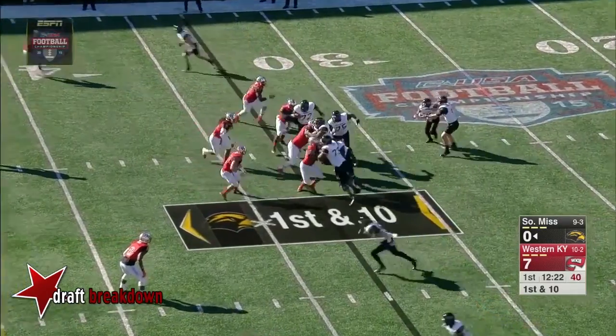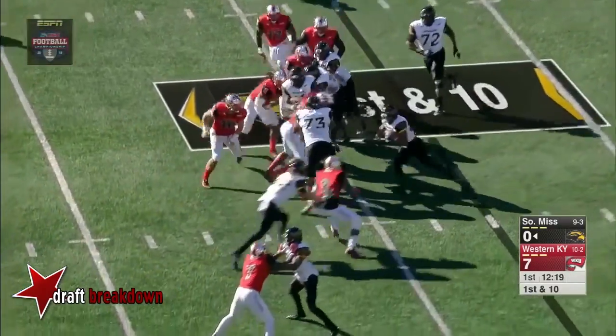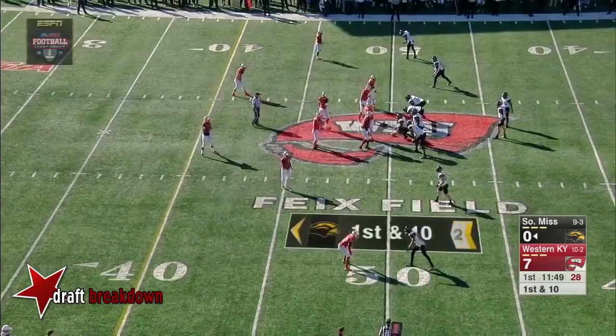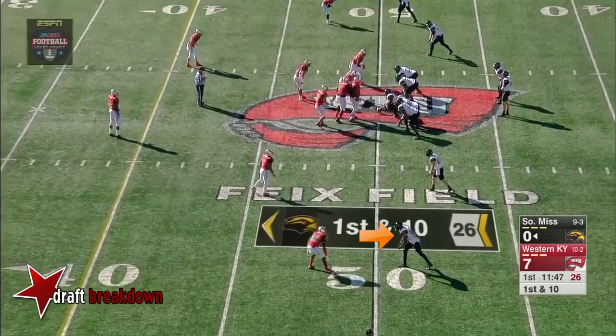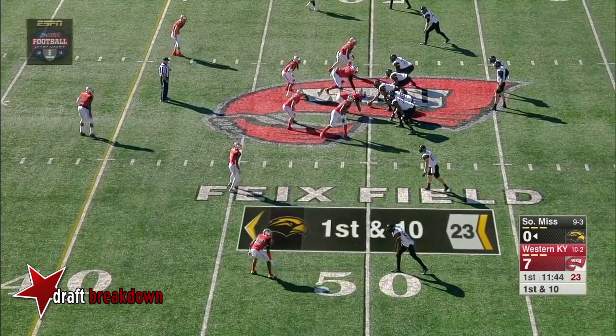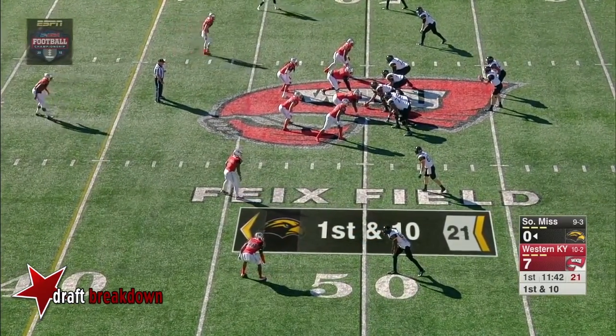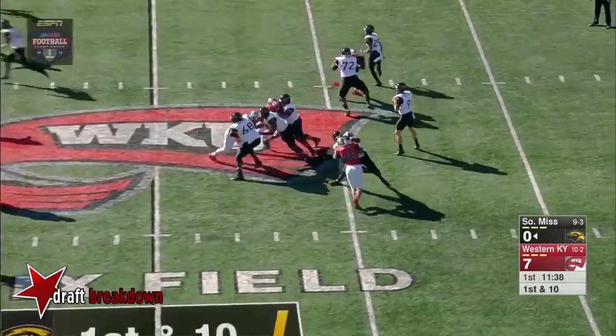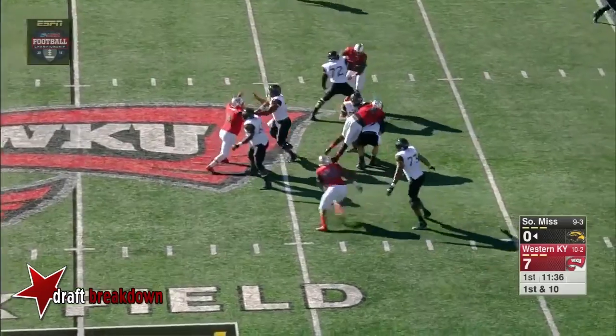Ito Smith now in that tailback spot to start this drive for Southern Miss. He takes the handoff and he's close to a first down. They really do have great balance and that run will set up even better play-action pass. Smith now has exactly 1,000 yards rushing this season to go along with three touchdowns.